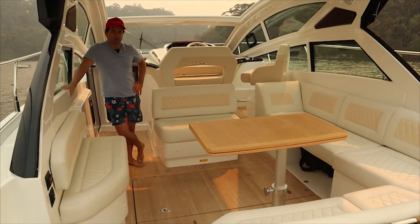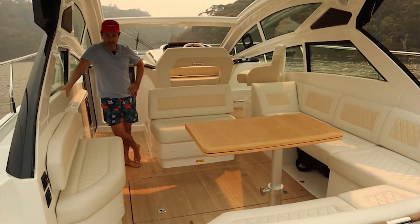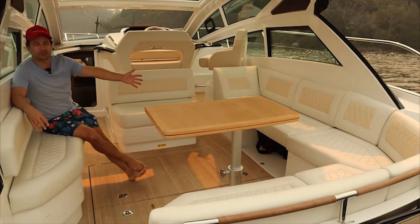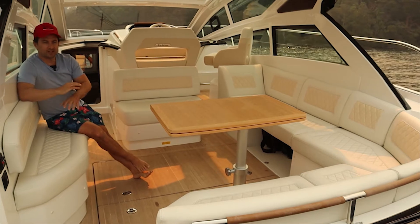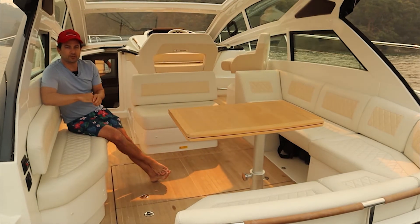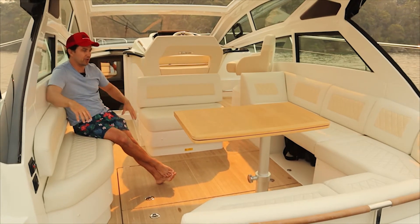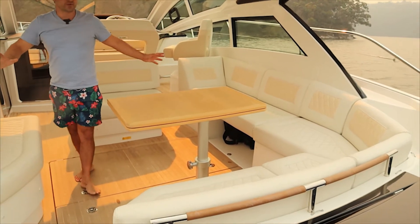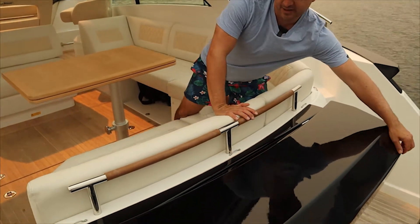Being built by the Beneteau group, it's obviously made in France but it is an Italian design, and you can probably see by this beautiful upholstery right throughout the cockpit. You can see 10 people here with ease and this table will double in size for your social scene. This boat is an entertainer — an absolute take your friends out, a couple of families, and have an awesome day. Coming out on the transom we actually have a barbecue area.